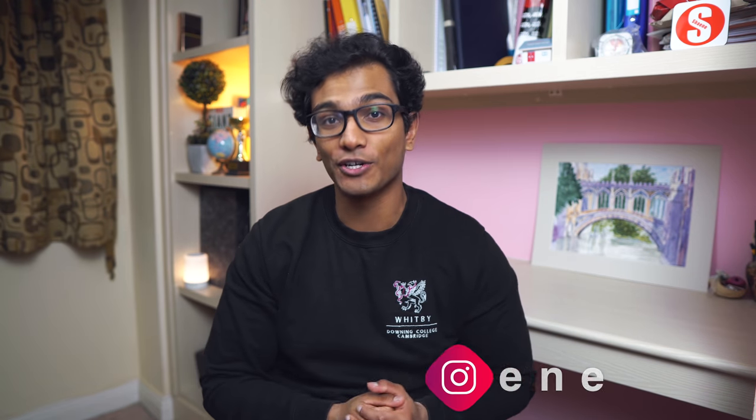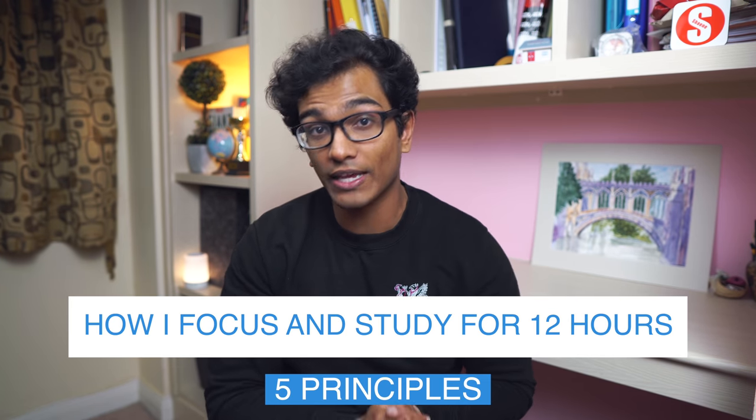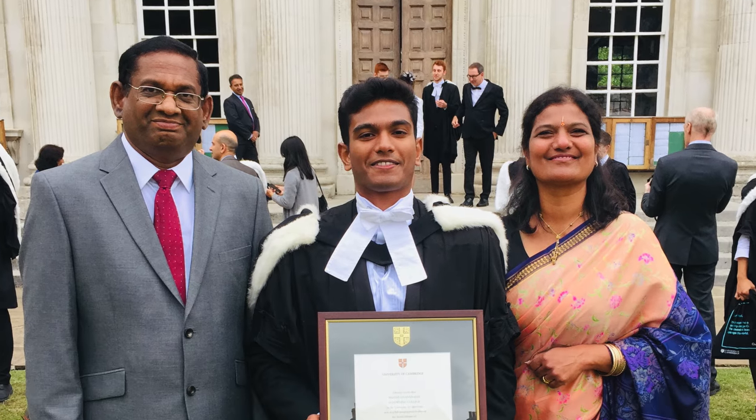My name is Shane and I'm a recently qualified doctor and neuroscience supervisor at Cambridge University. Today I want to talk about how I designed a study routine that allowed me to stay focused and study effectively for 12 hours a day without burning out. By following this plan for a month before exams I was able to perform the best I've ever been in my six years at Cambridge.